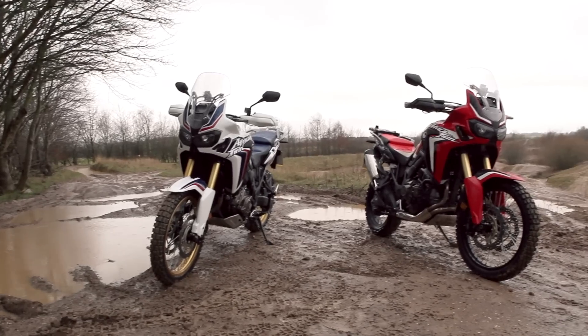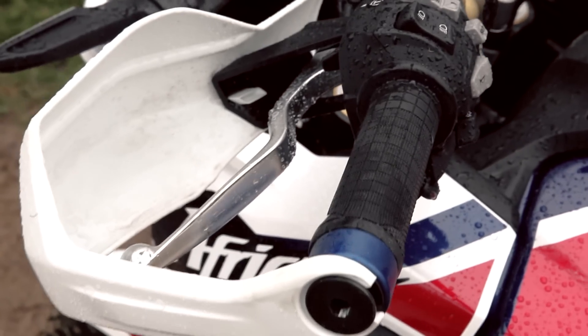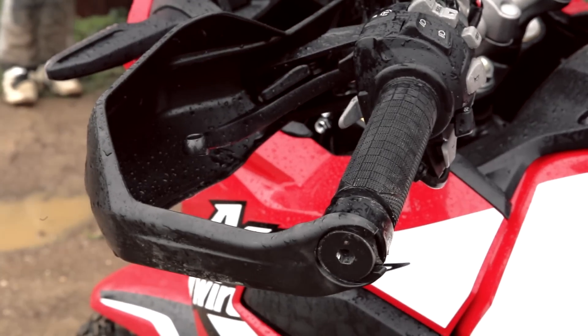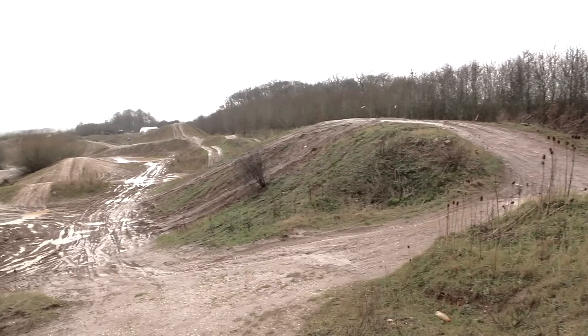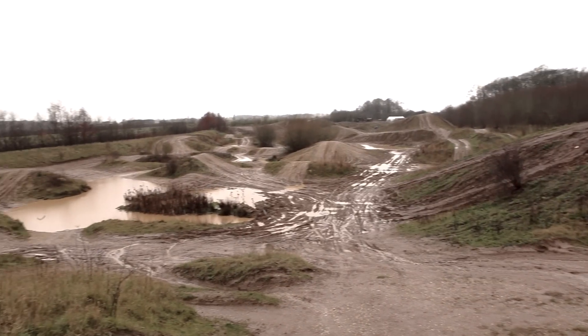Welcome to MCN. Behind me we've got two Honda Africa Twins — the manual version and the DCT version, which is the automatic transmission. The idea of today is to ride both bikes in an off-road environment and work out which one's best.